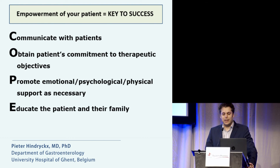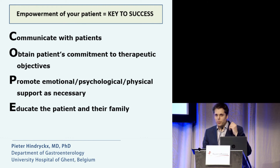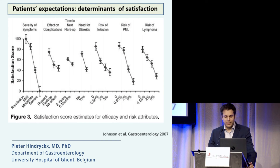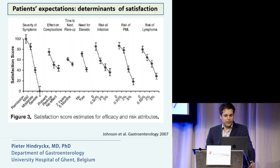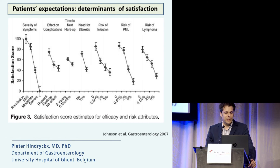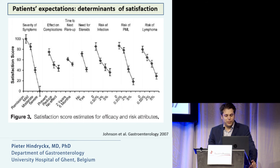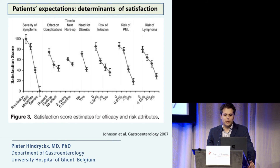Empowerment of the patients — that's really the key to success. You have to communicate with them: tell them why you are prescribing the drug and what you expect from it, but also explore the patient's ideas, expectations, and concerns. A study published in Gastroenterology in 2007 showed that the main determinant of patient satisfaction was reduction of daily symptom severity, while long-term effects on complications and time to next flare were less significant for patients — though they were willing to accept some risk, but not too high.